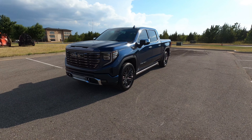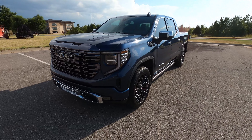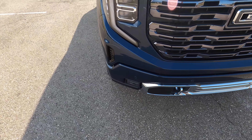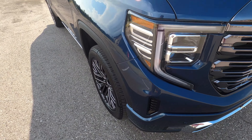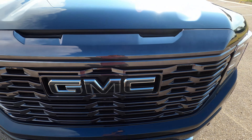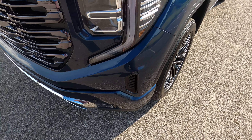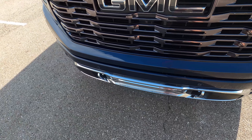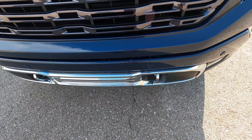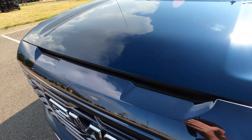Hello everyone, this is our 2022 GMC Sierra 1500 Denali Ultimate with 117 miles. This truck is like new — one owner, 117 miles, it's almost new but it has been titled. Very, very clean truck — no marks on the front, no issues, no signs of wear, no rock chips or anything.